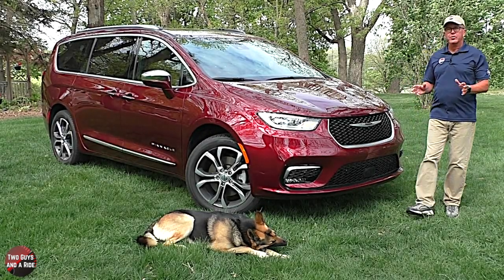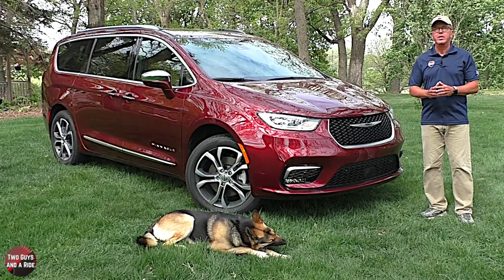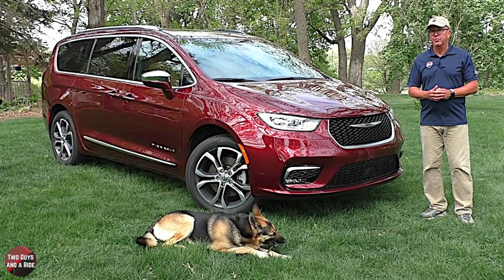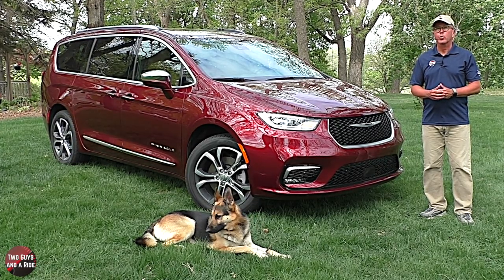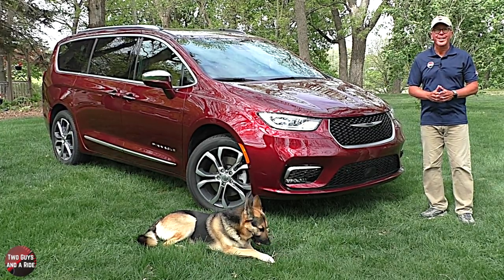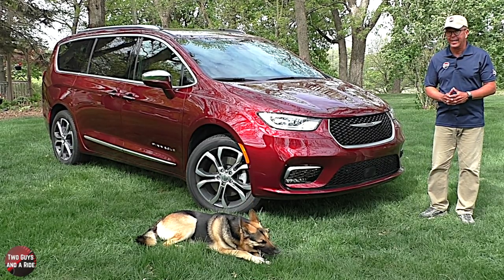From its initial launch in 1983 as an '84 model, Chrysler Corporation minivans threw down the gauntlet and changed the family transportation landscape in America forever. Initially sold only as the Dodge Caravan and Plymouth Voyager, 1987 saw the introduction of the long wheelbase Grand Caravan and Grand Voyager models.